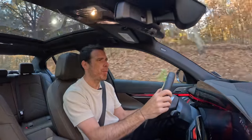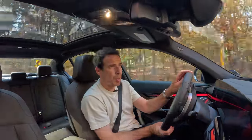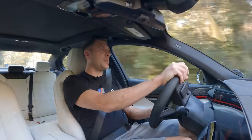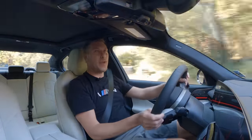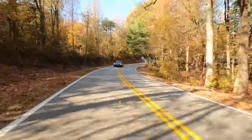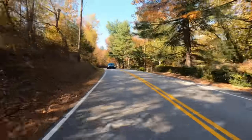Even the body roll doesn't seem to be as much as in the previous one I just drove. So from that perspective, I actually enjoy it quite a bit. Without the M Sport suspension, it still feels really good — and that's probably due to it being quite a bit lighter than the i5.